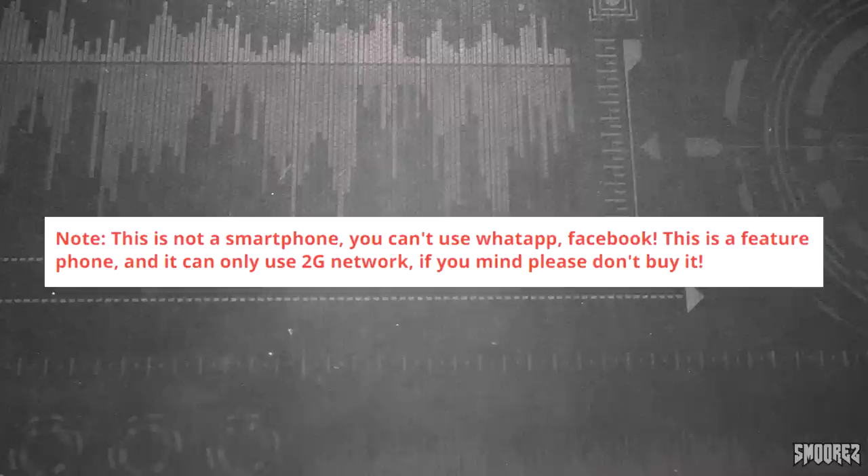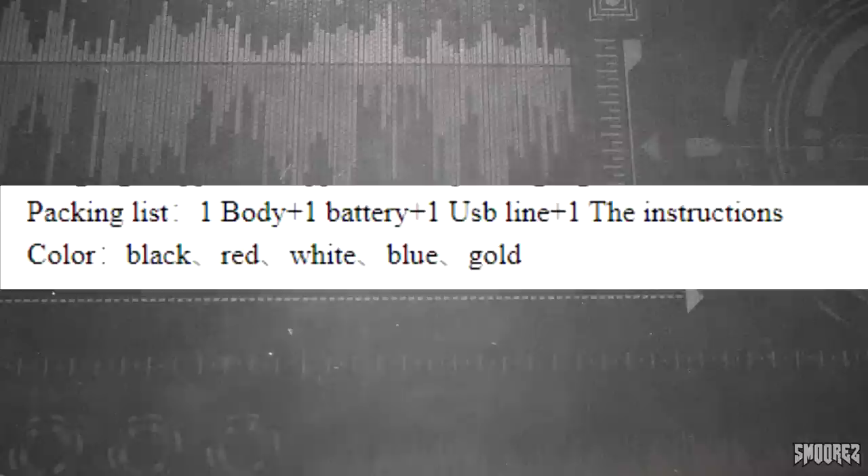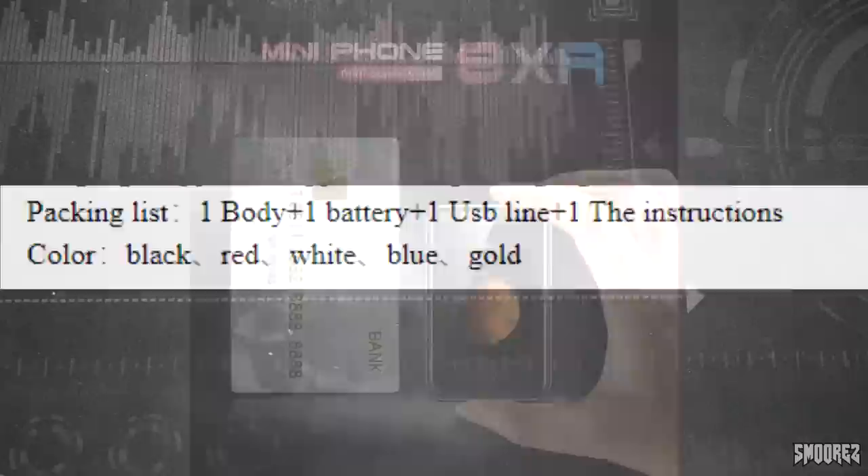Funny enough the seller actually messaged me before sending this out saying this is a 2G phone and it will not work in Australia, but I said that's okay, I want it for the novelty anyway, and they went ahead and sent it. The CPU is the MediaTek MT6261D, we have 32 megabytes of RAM, 32 megabytes of storage, a 1.77 inch 128 by 160 display, only 2G, no front camera but we do have a rear camera, no headphone jack, micro USB, Bluetooth, and a 350 milliamp-hour battery.